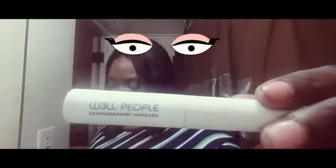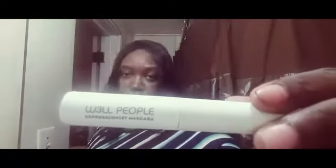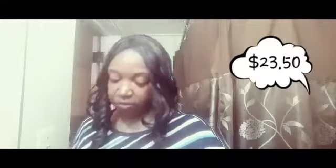Then the next thing is this Whal People Expressionist Mascara — it looks like this. The full size of this is $23.50, and let me show you guys what the wand on this mascara looks like.